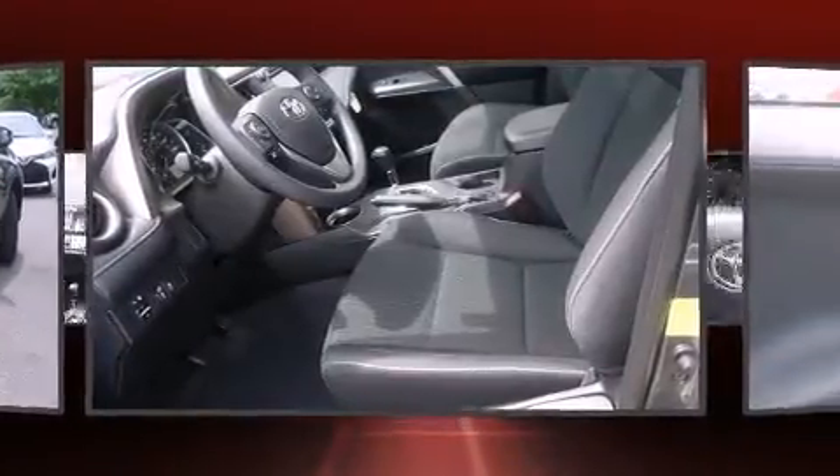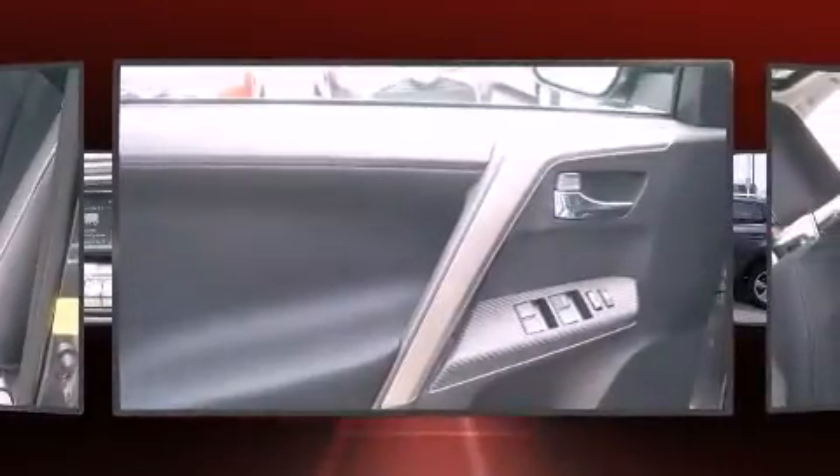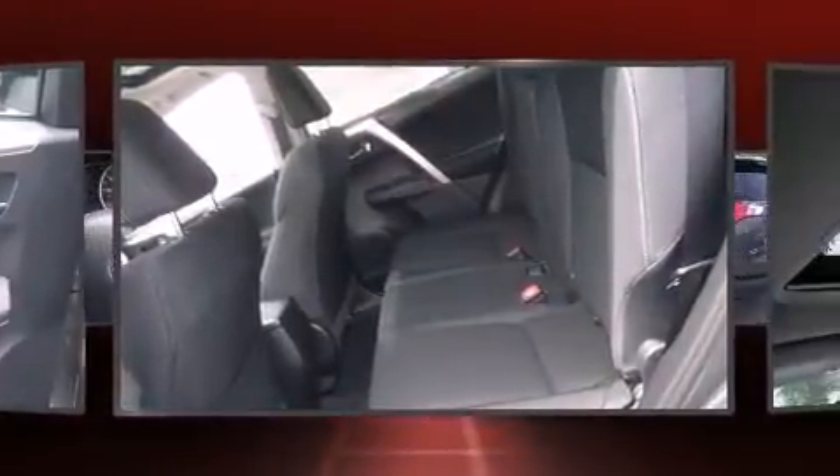Toyota prioritized fit and finish, as evidenced by a tachometer, an outside temperature display, front fog lights, rear wipers, and remote keyless entry.